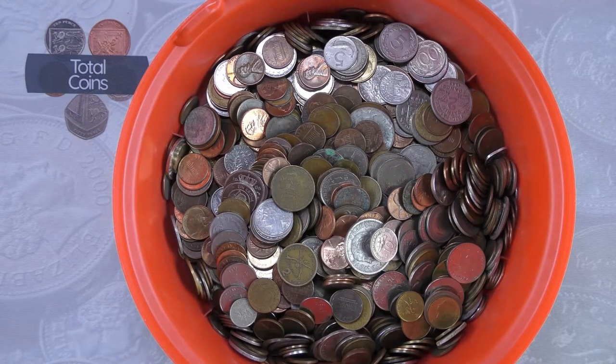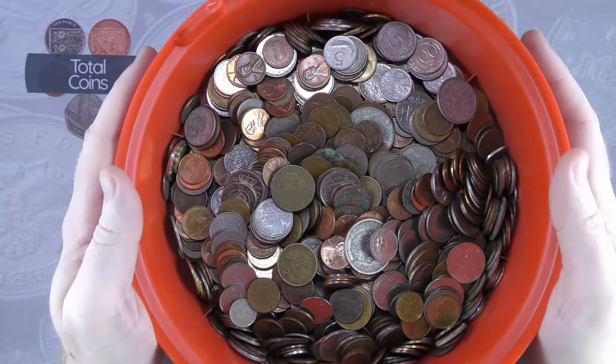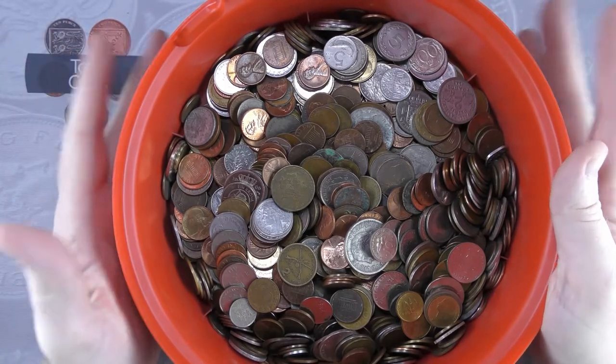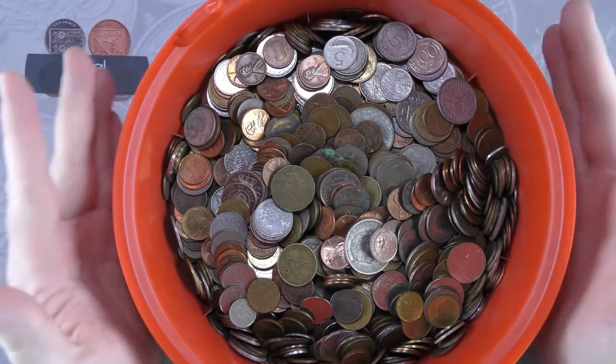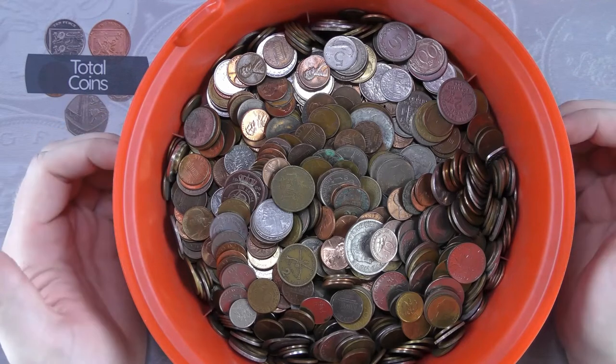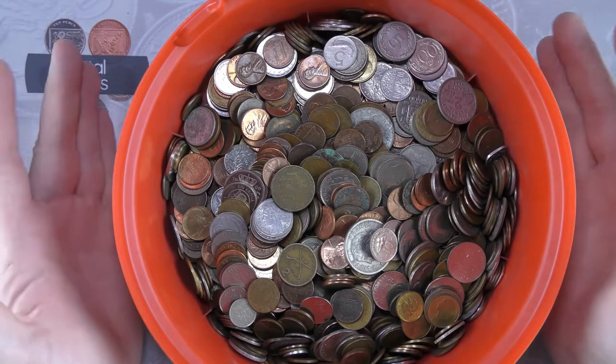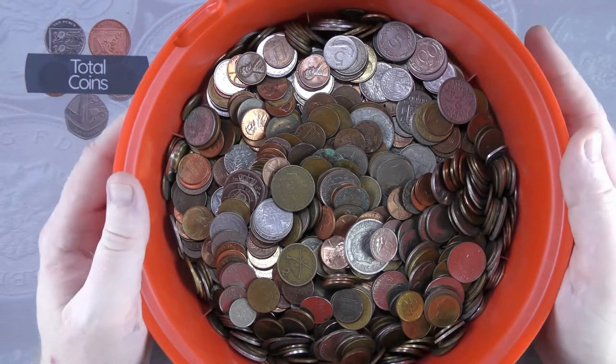Hi everyone and welcome back to Total Coins. In this video we're going to be doing another world coin hunt. We are back to the tub — it feels like ages since we've last done a sort of tub hunt. We're going to be sorting through, looking to fill up the empty slots in our date runs, as well as looking for any new countries or interesting coins.